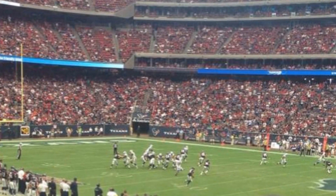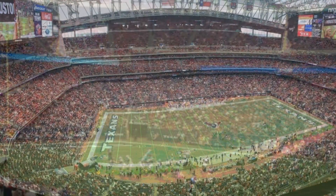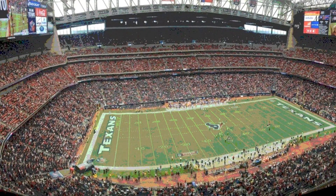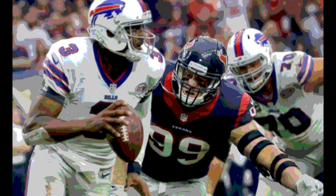September 28, 2014, from NRG Stadium in Houston, Texas. It was the Buffalo Bills at the Houston Texans. The Bills won the toss and elected to receive, but they would end up punting on their first possession, and so would the Texans, as these two teams traded punts back and forth through the first quarter.